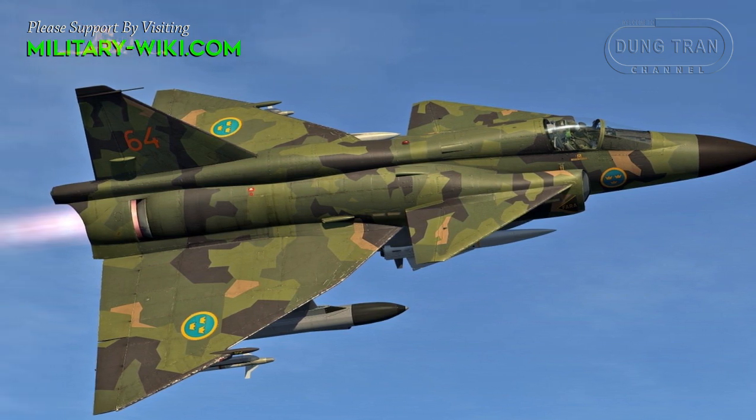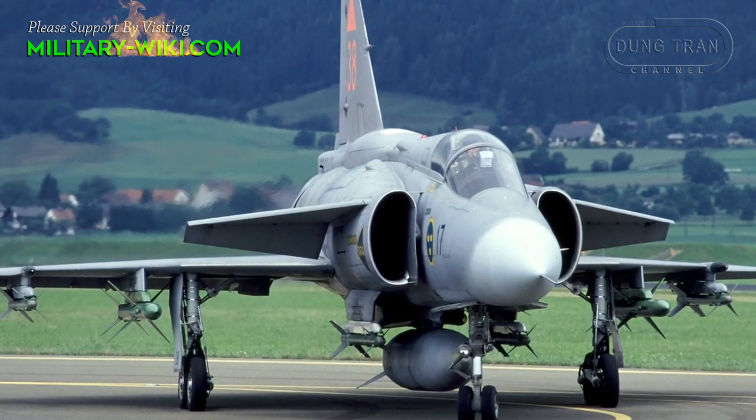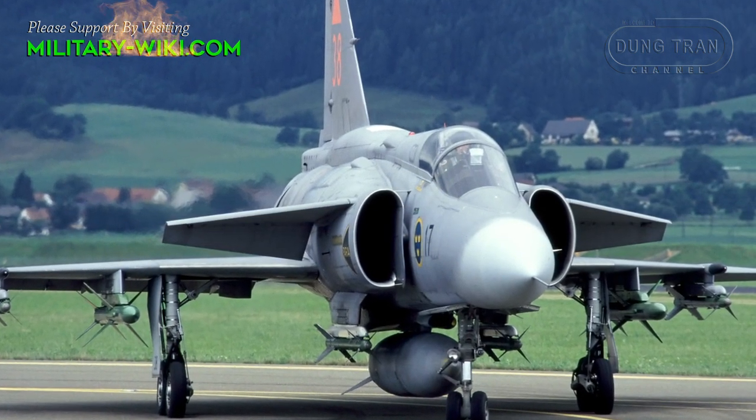There is one turbofan engine in the body. There are semi-circular air intakes just forward and below the secondary wings.